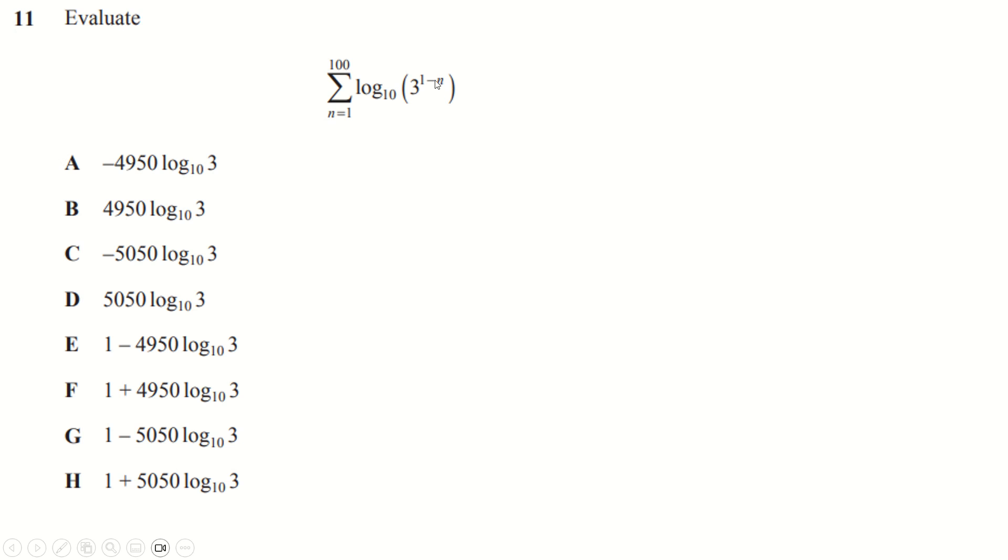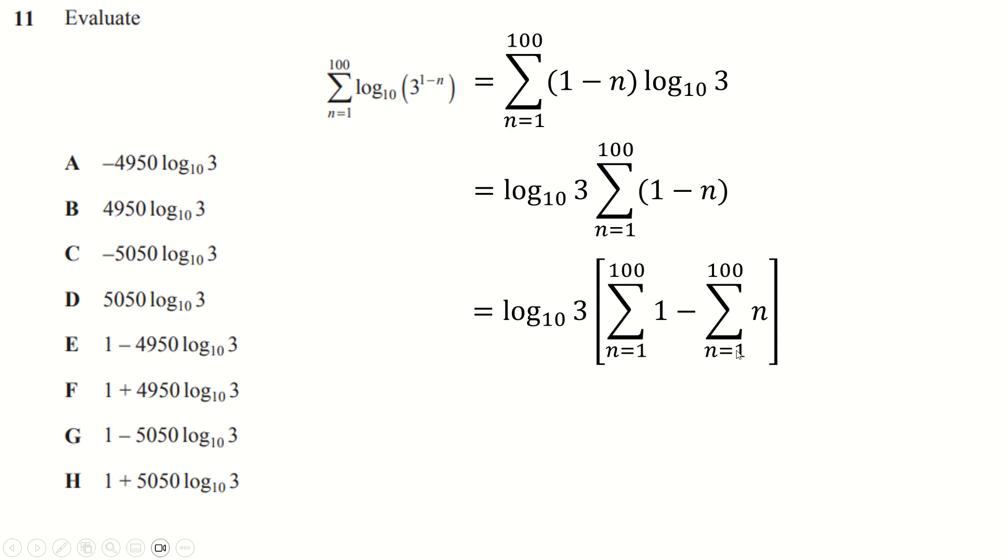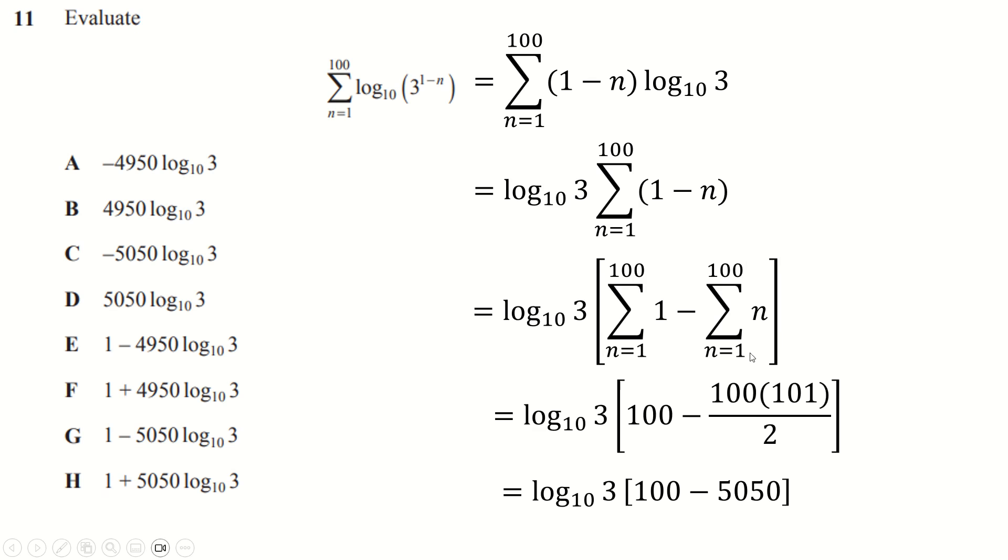Question eleven: log laws move this down here. This is a constant so it comes outside the sum. Break the sum up into the sum of 1 minus the sum of n. The sum of n from 1 to 100 is n times n plus 1 over 2, or 5050 if you know the Gaussian story. So it's 100 minus 5050, and we get the answer.